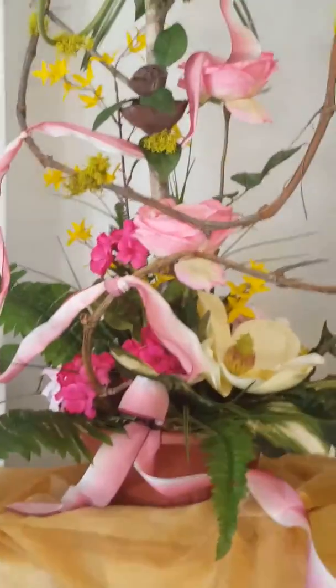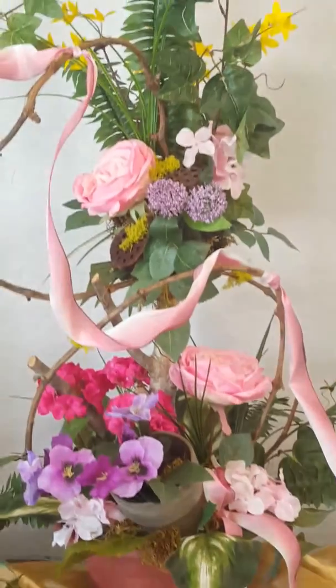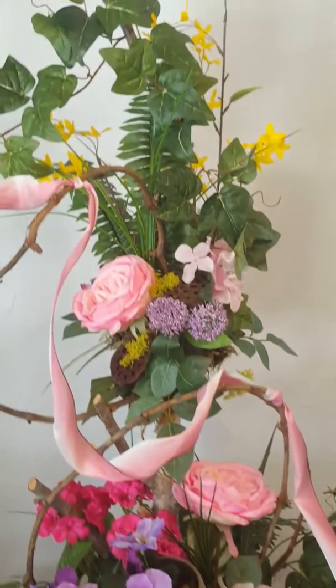I think it's important as a retail florist that we embrace all styles and types of designs to satisfy our customer base and maybe put ourselves to the test.